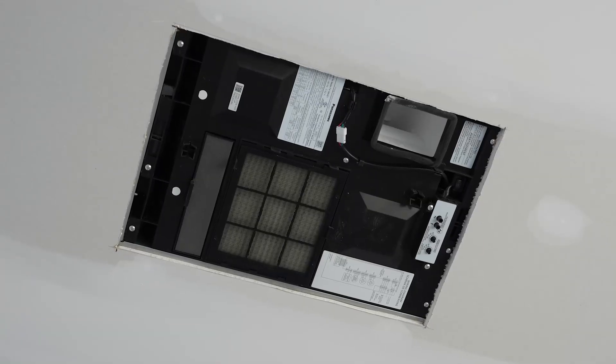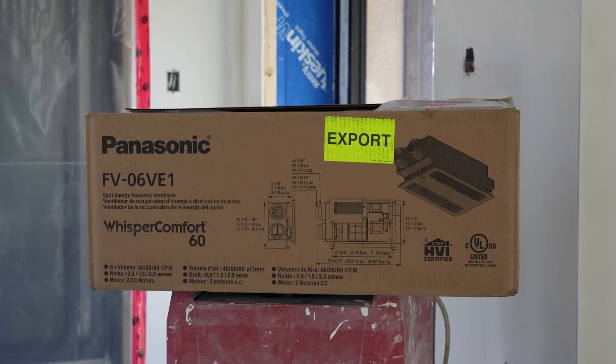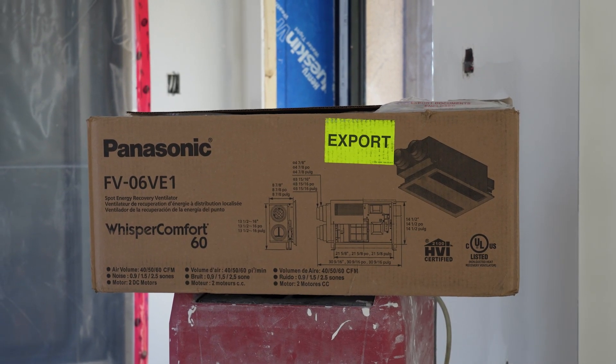We installed an ERV, and not just any ERV — this is state-of-the-art. This just came on the market. This is the Panasonic Whisper Comfort 60.